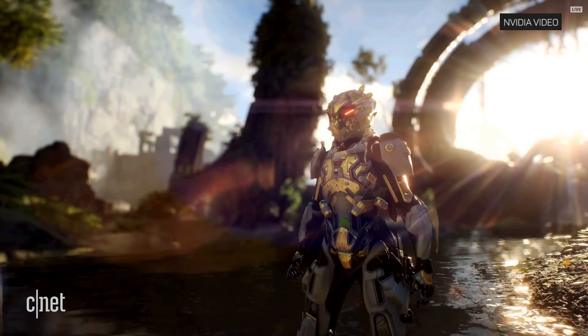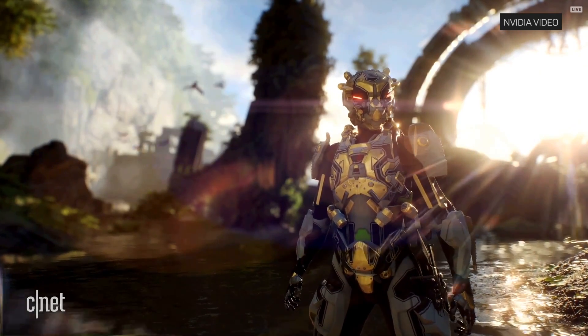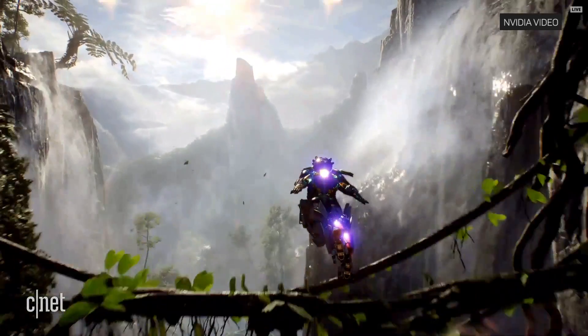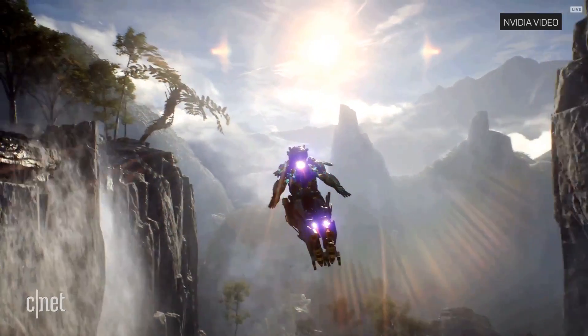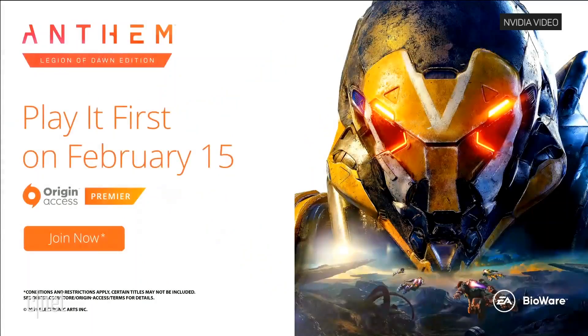We are happy to announce that we are working with NVIDIA to bring DLSS technology to Anthem. Check out Anthem on PC with Origin Access Premier on February 15th. That's amazing.